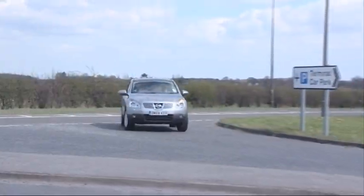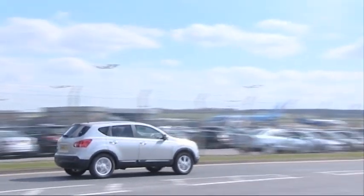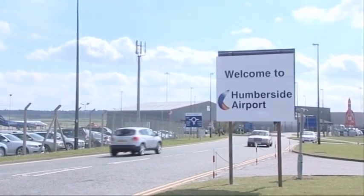And as our family arrive at the airport, we can look at the industry which absolutely relies on NDT to ensure it remains one of the safest modes of transport: air travel.